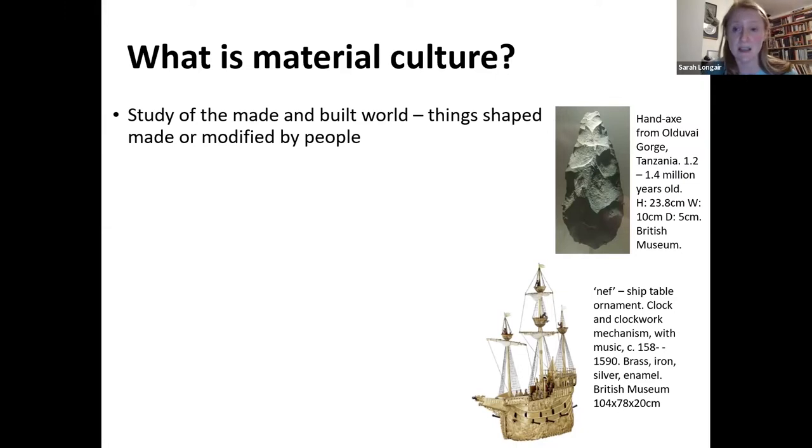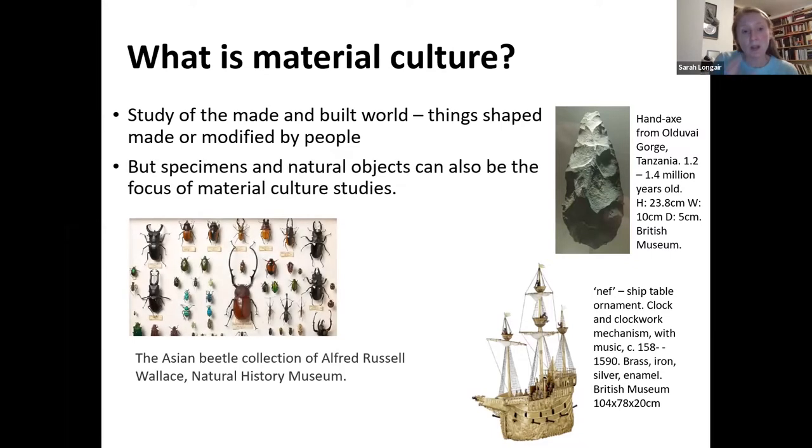At the top we have one of the oldest objects in the museum — the hand axe from the Olduvai Gorge — which shows something shaped by a human to be a useful tool. Then we have something as complicated as the nef, the ship table ornament from the Elizabethan era, which is an extraordinary object. It's not only a model ornament for the centre of a dining table — it also has a clockwork mechanism, can fire guns, is a clock, and can play music.